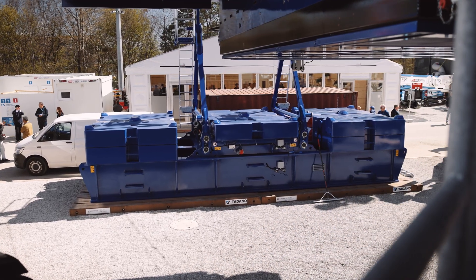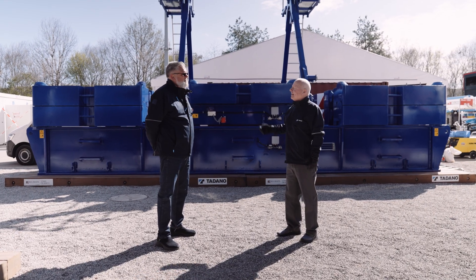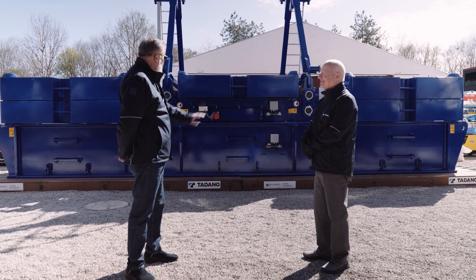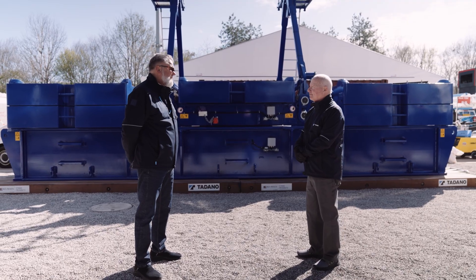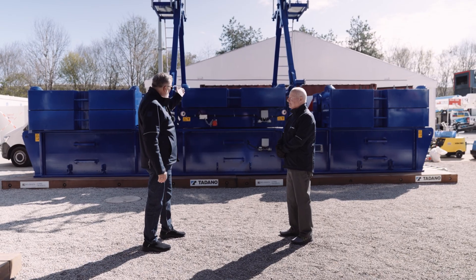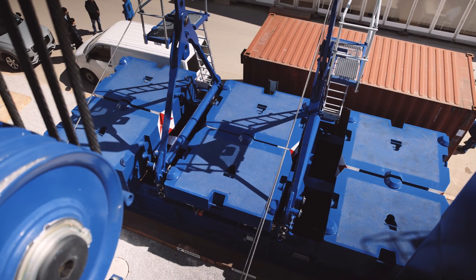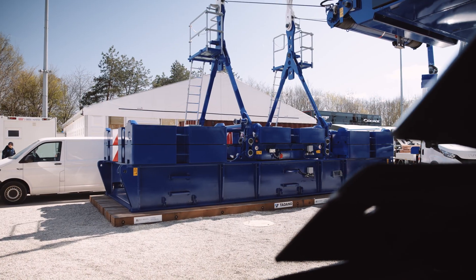Here we are by the Superlift counterweight. We have our famous split tray, which is also our invention. We have the big tray with the maximum Superlift counterweight of 540 tons — we can extend it to 800 tons with two additional frames. We have the little tray, the split tray. After erecting the crane, you don't need an auxiliary crane to take all the counterweights off. We just remove those pins and use the little tray for working.